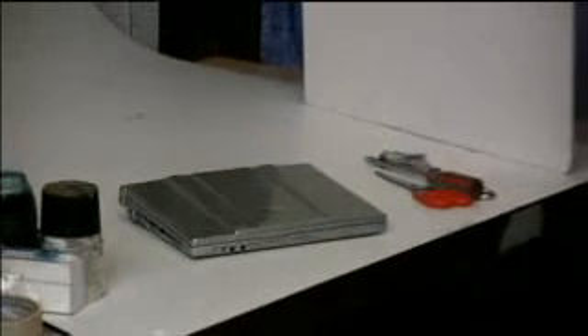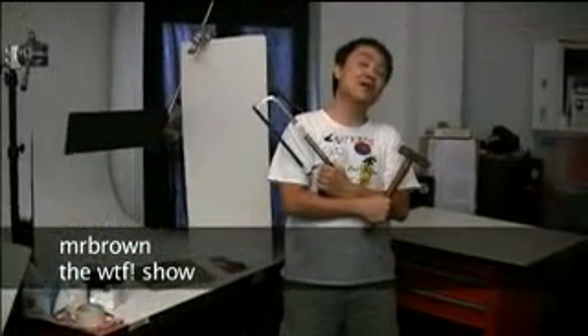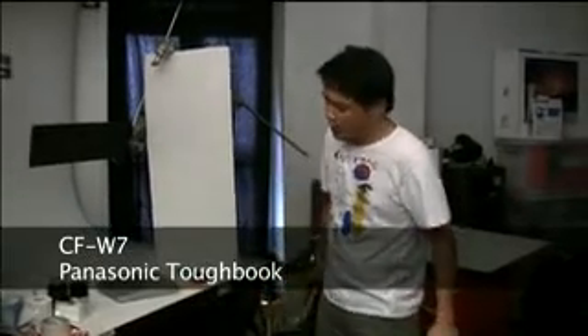Welcome to another edition of the WTF Show, the video podcast that brings you the best in games, gadgets and technology. Hi, this is the WTF Show, I'm Mr. Brown, welcome to our show today. We are going to be reviewing and testing the Panasonic Toughbook today — the CFW7, the 12.1 inch monitor model.